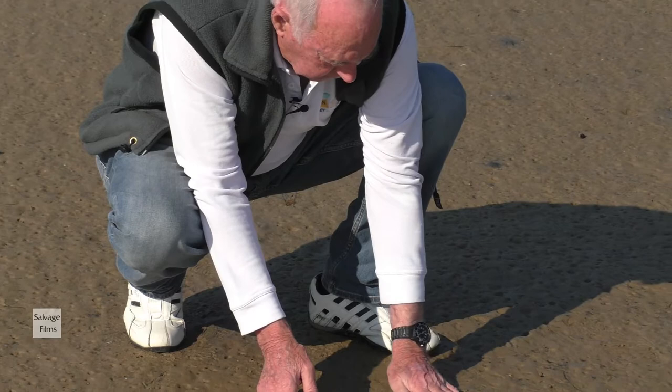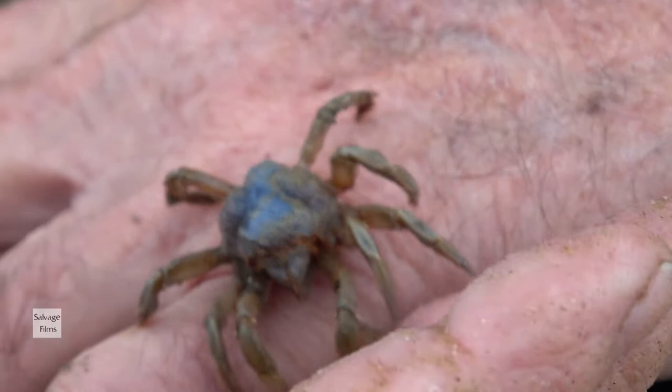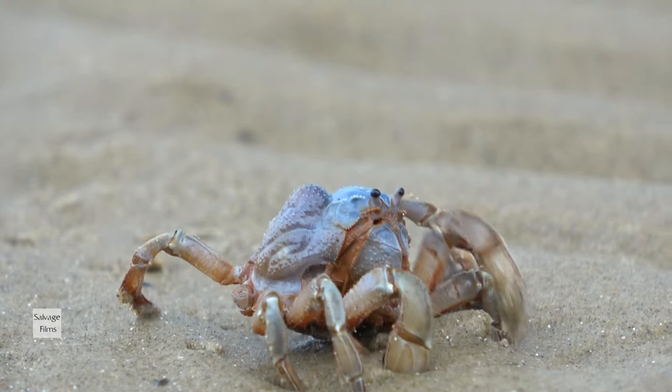Here's another buried treasure. She's known as the Southern Soldier Crab, endemic to Port Phillip Bay — a lovely creature. But very susceptible to being caught by seagulls and more, so that's what she's doing here, going underground amongst the other buried treasures.